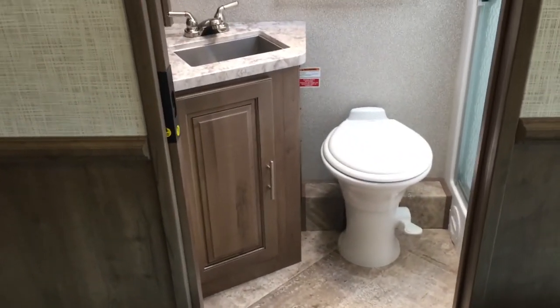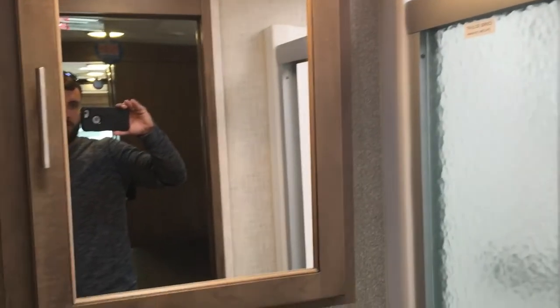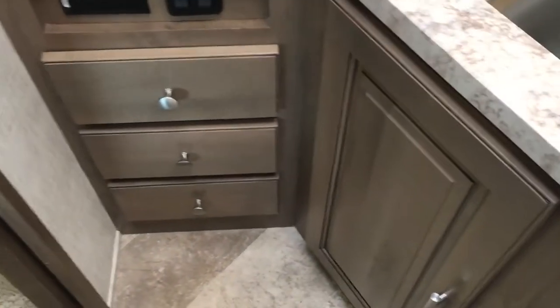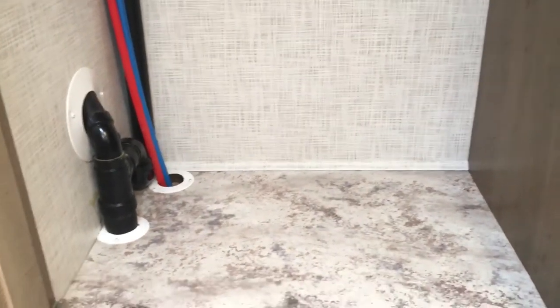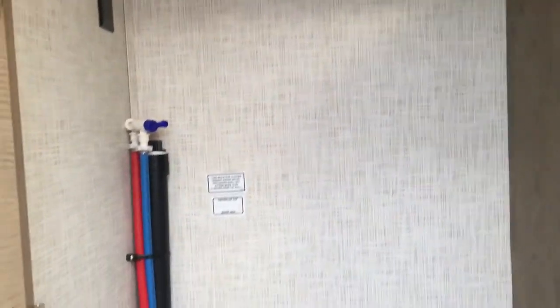At the back is the second full bath with a pocket door. The shower is the same general style with a seat, one-piece fiberglass, and a big skylight. There's a medicine cabinet with a mirror below, and a foot-flush toilet. Unique to this bathroom is a ton of storage below the sink, and Georgetown brought back a washer/dryer hookup in this floor plan. You can add shelving, a closet rod, or a washer/dryer combo. More storage to the right as well — great storage throughout this back master bath.